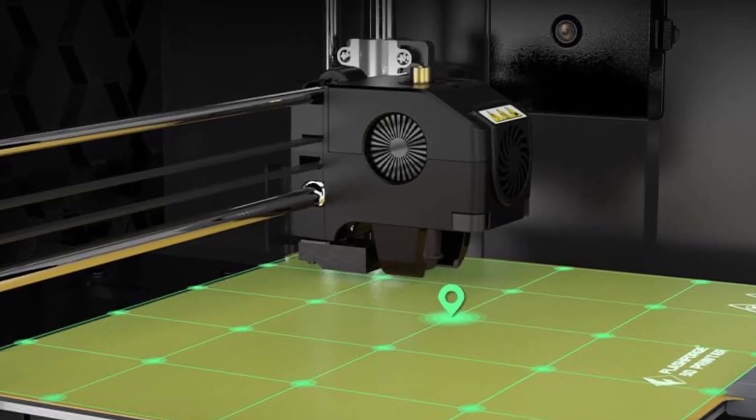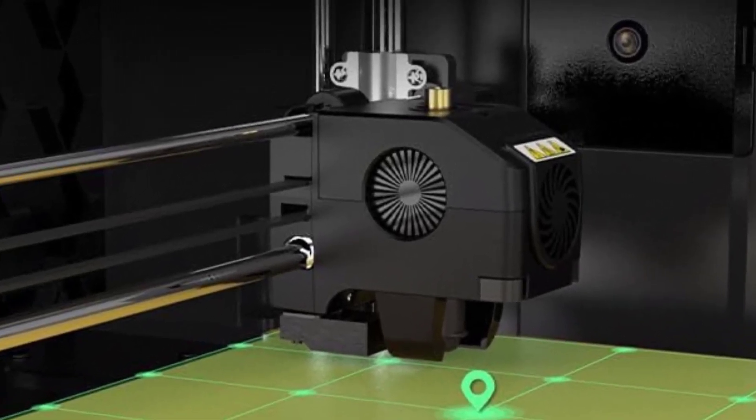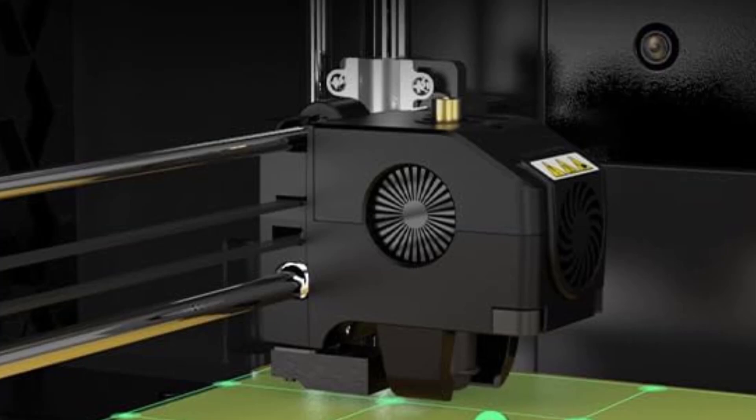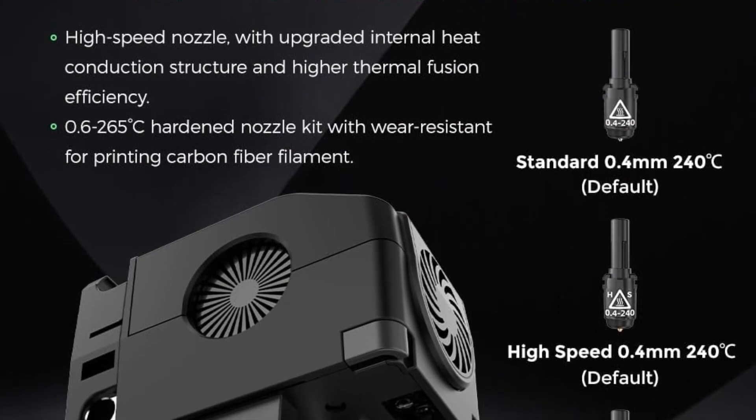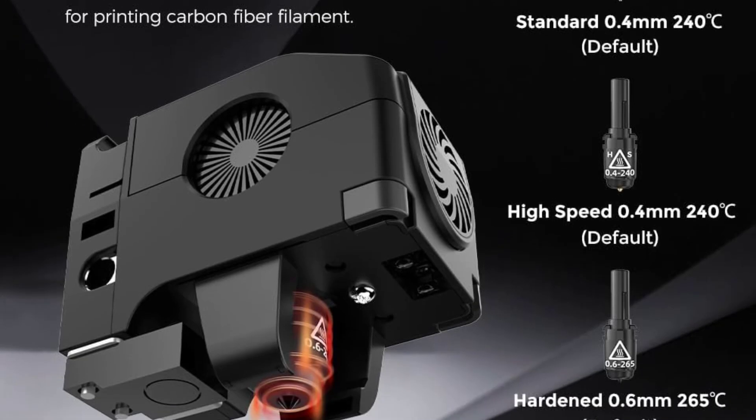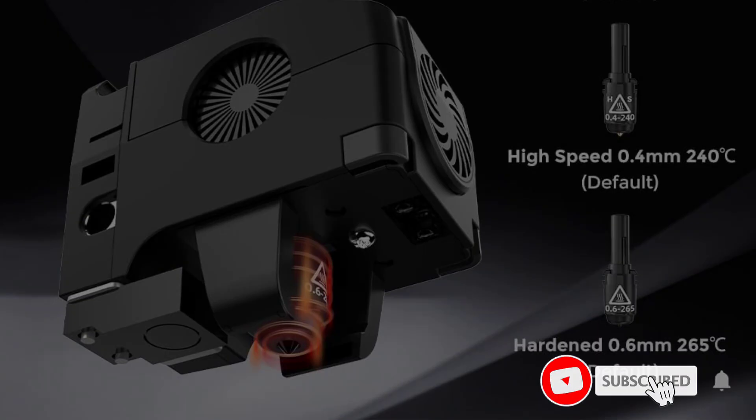The printer's design is made to ensure it lasts a long time. For example, unlike some printers, the filament reel isn't totally exposed — instead there's a small door that covers the filament reel, protecting it from moisture and outside elements.